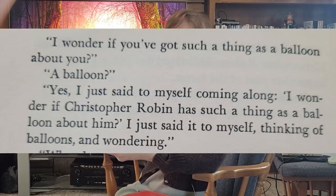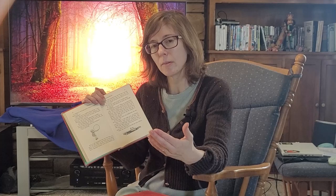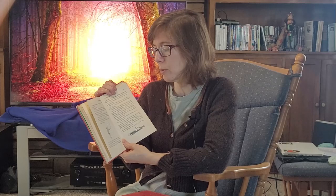So Pooh says, 'Yes, I just said to myself, coming along, I wonder if Christopher Robin has such a thing as a balloon about him. I just said it to myself, thinking of balloons and wondering.' 'What do you want a balloon for?' you said. So it goes along like that, having Christopher Robin be the 'you' — the narrator is talking to you, who is Christopher Robin. It's a very interesting approach, and it's only done with the first chapter, probably because it would get old. But it introduces this entire concept that A.A. Milne is going with.